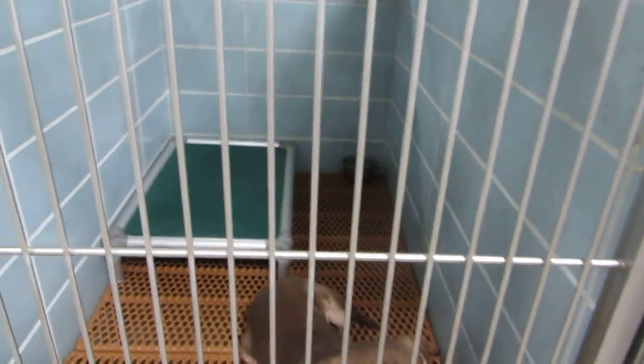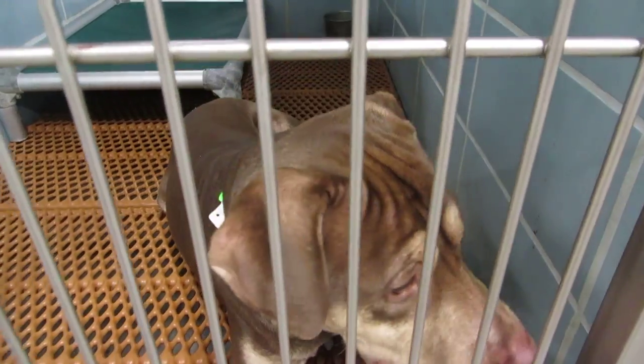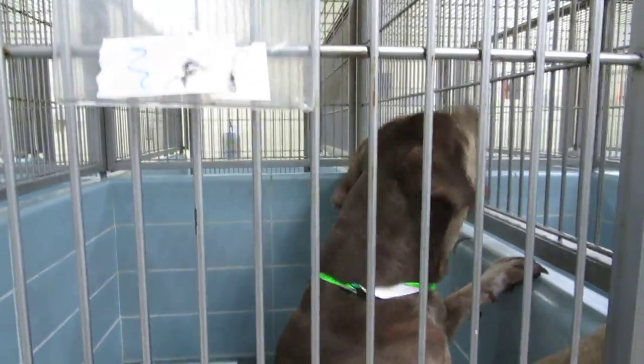This is Hank, or Hawk. You're talking to me. One year of age, hound — Rhodesian mix — and in room 124.